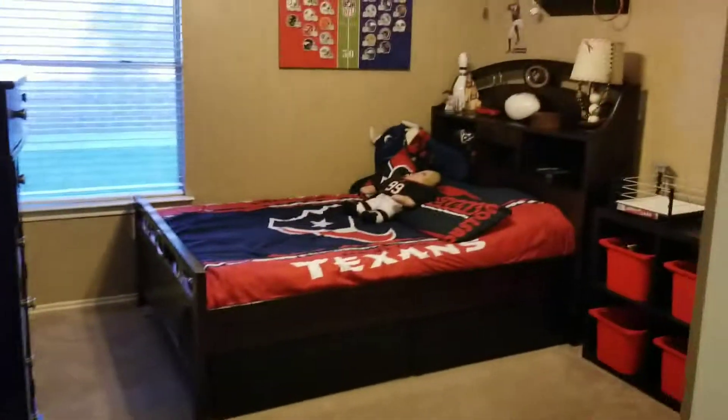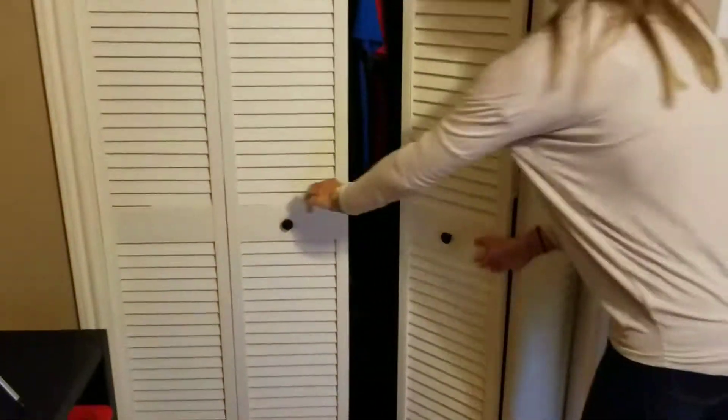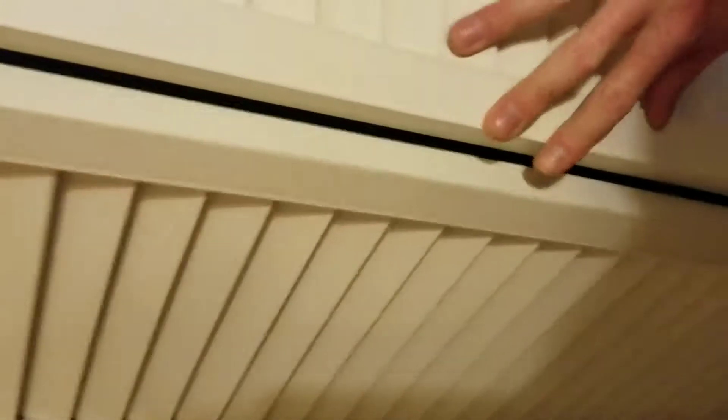Coming back here, very open. Double door back bedroom. Carpets — decent. Window. Closet space, about two feet deep. Looks sturdy.